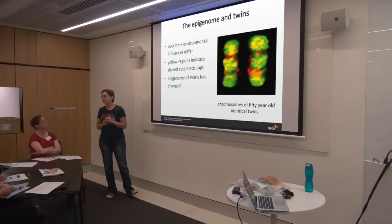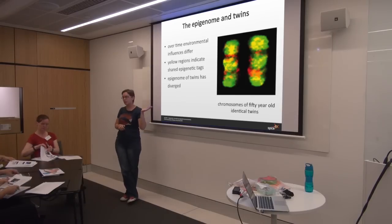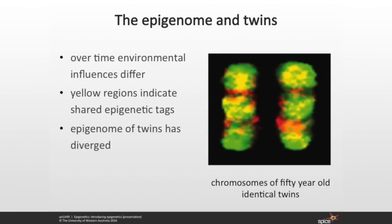47 years later and the pattern changes remarkably. In a pair of 50-year-old identical twins, taking one pair of their chromosomes, colouring one red and one green and overlaying them, you can see lots more green and lots more red poking through. This is because even though twins are identical, they don't share 100% of their environmental influences. You might have one twin that likes to play soccer and one that likes to play netball, and something as little as that can be enough to change the epigenome.